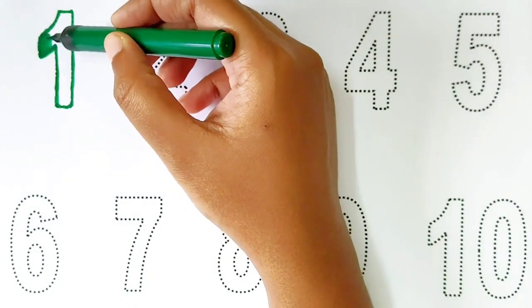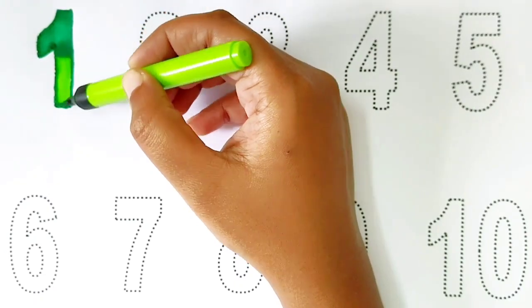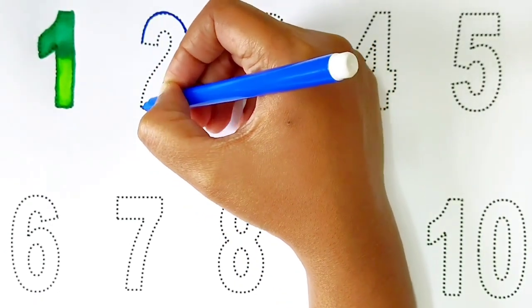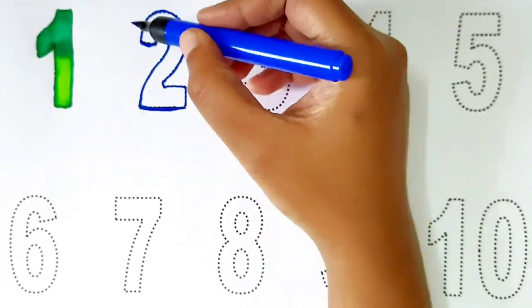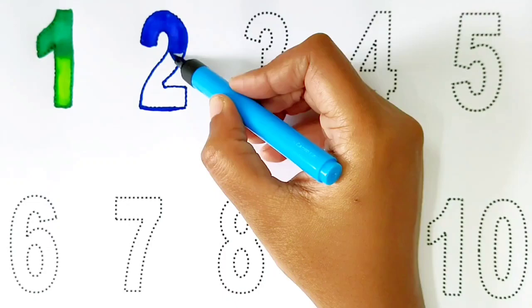1. Dark green and light green. 2. Dark blue and light blue.